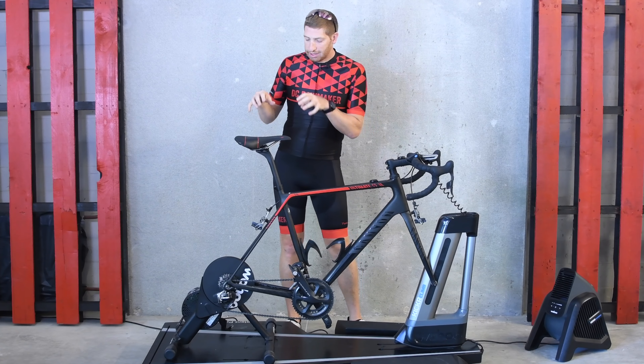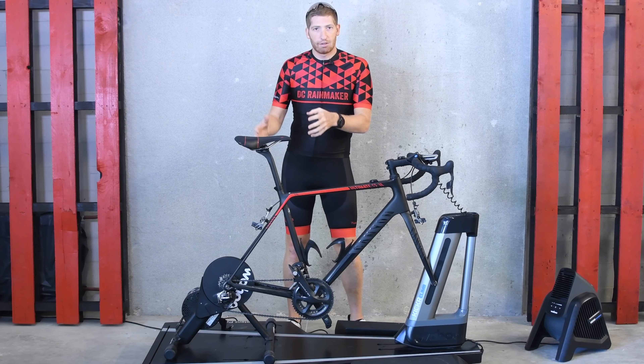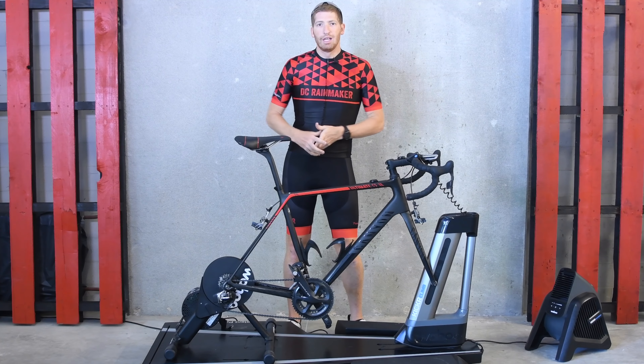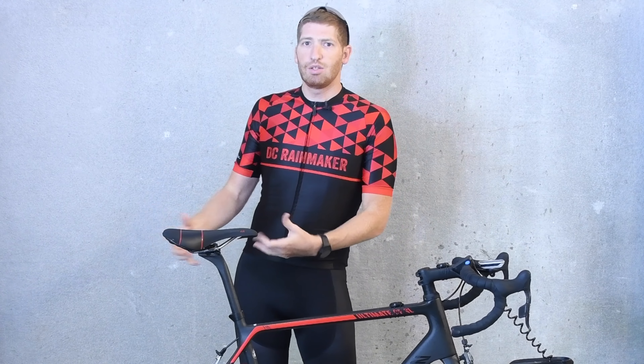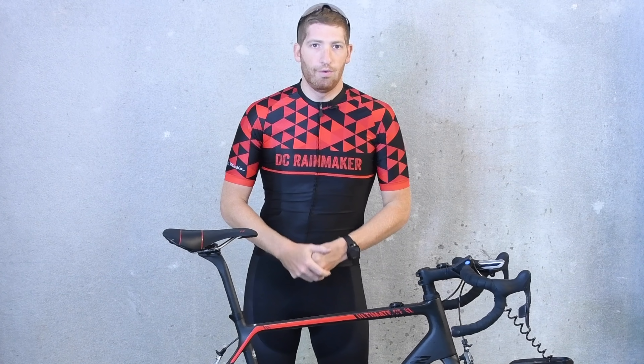There are lots of questions about whether or not the Kickr Core is louder or quieter than the Kickr 2018 — that's the full-blown trainer — and then of course how that compares to the Tacx Neo, which has been sort of the undisputed king of silent trainers over the last couple of years.